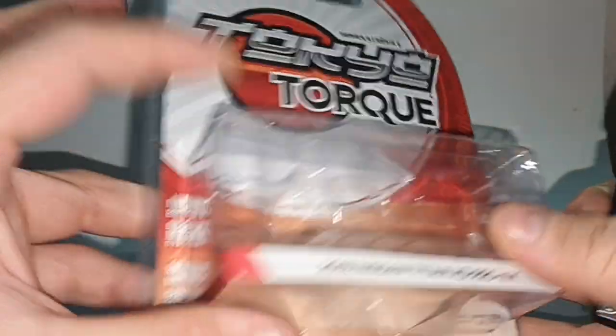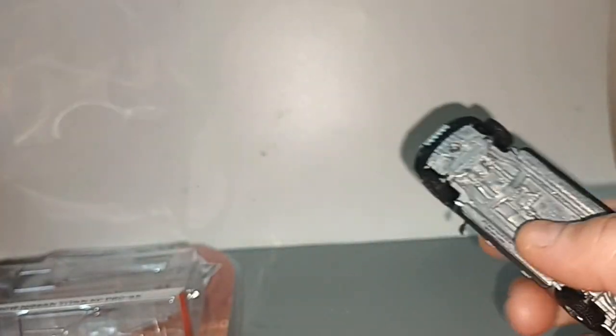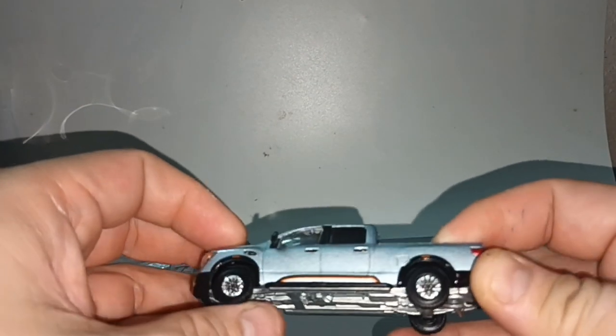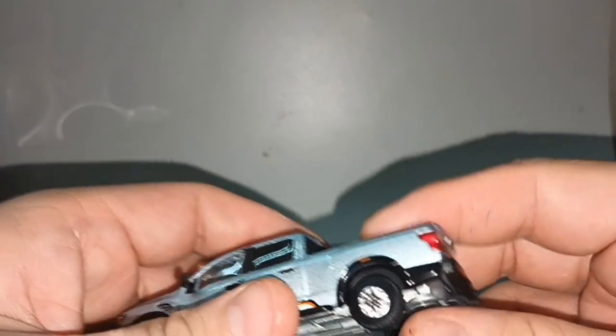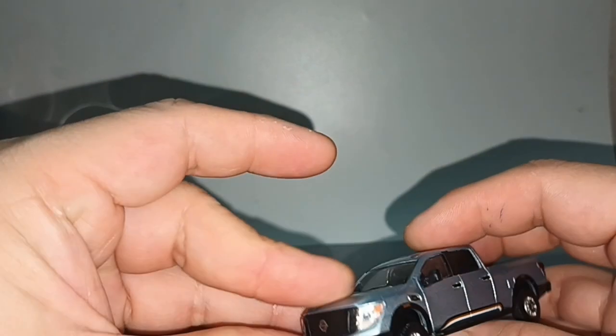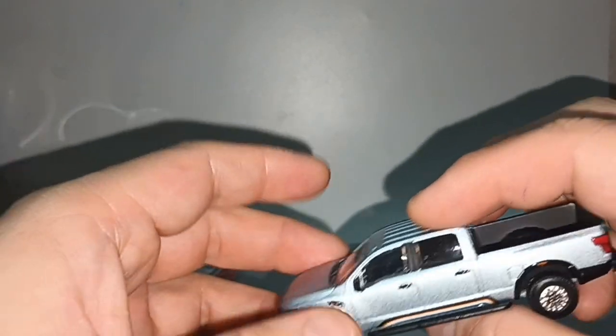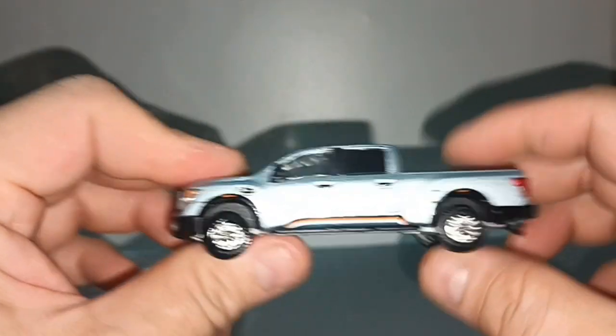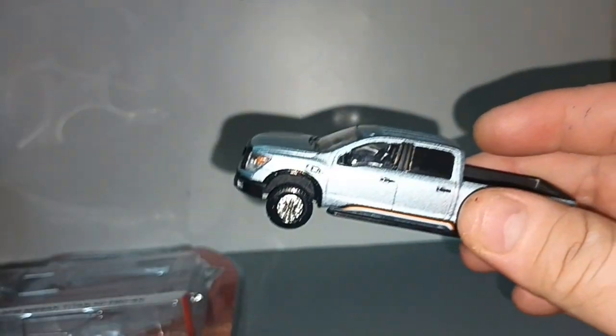1/64 scale. All green light is limited edition — I don't know why. Metal base, metal body, rubber tires, tow hook — very nice. No opening parts. Side mirrors extended out, in case you are towing a caravan or towing something else.